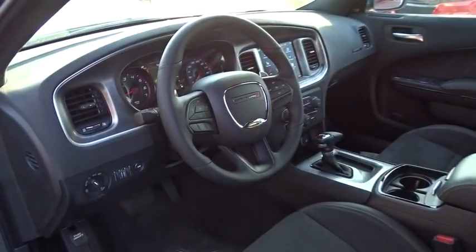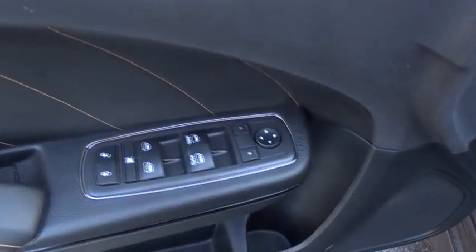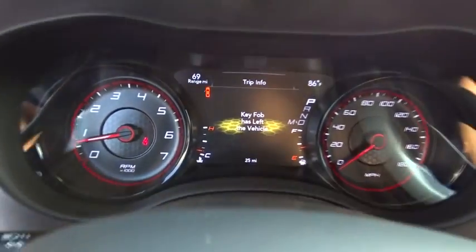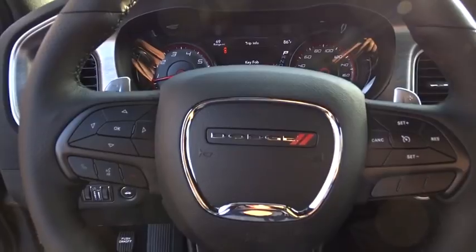This vehicle has less than 100 miles. Here are some of this vehicle's great options: traction control, power sunroof, power passenger seat, dual airbags, power steering, alloy wheels, four-wheel disc brakes, fog lights, heated front seats, heated steering wheel.